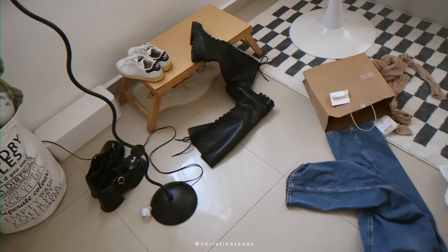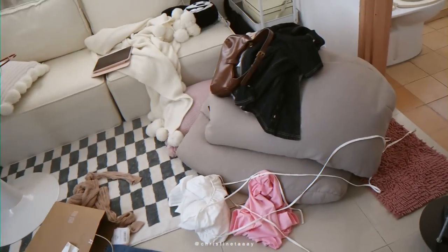Hello everyone, I'm starting today's vlog with a mess. This is what happens every time I try to film a fashion reel, and now that the fun part is over, it's time to clean up.